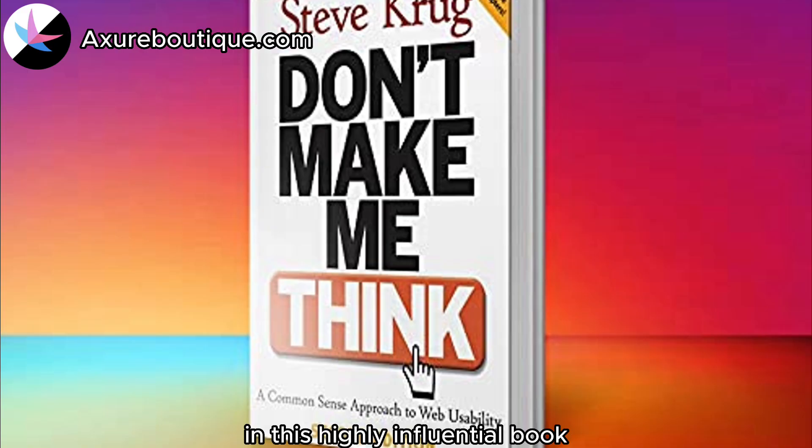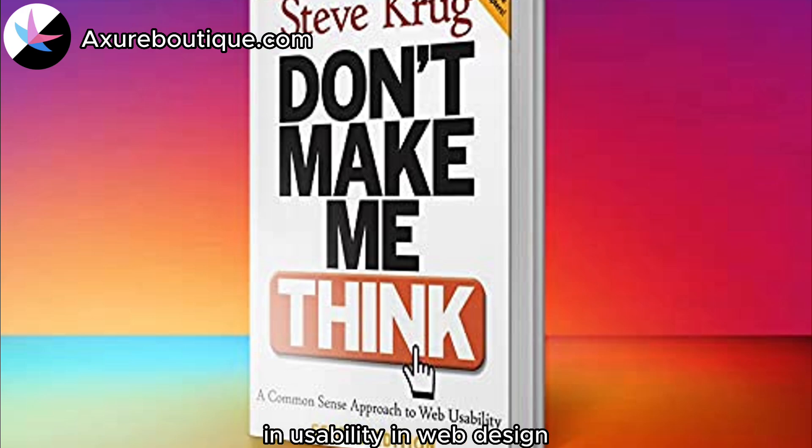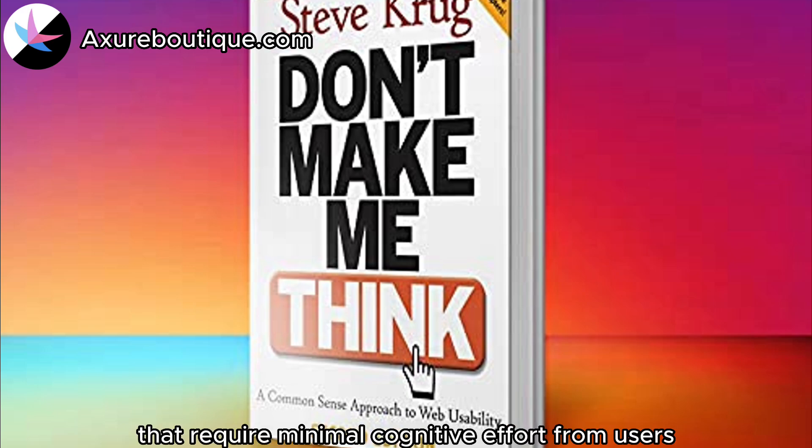Don't Make Me Think by Steve Krug: In this highly influential book, Krug emphasizes the importance of simplicity and usability in web design. It offers practical advice on how to create intuitive interfaces that require minimal cognitive effort from users.